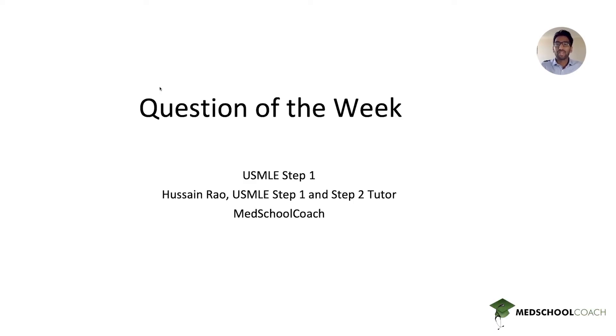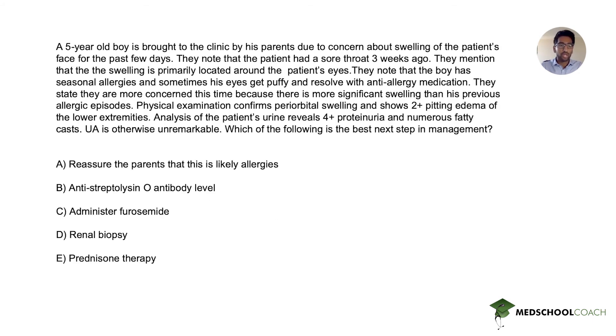Hi everybody, my name is Hussain and I'm a USMLE Step 1 and Step 2 tutor with Med School Coach. Today we'll be doing a question of the week — a USMLE Step 1 question. We'll start by reading through the question, then pause so you can think about the answer choices, and then we'll come back and determine which one is right and why the others are wrong.